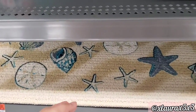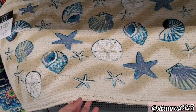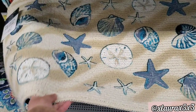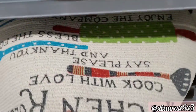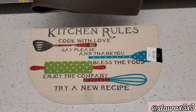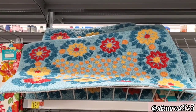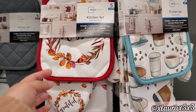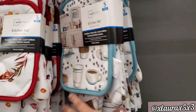Pioneer Woman has this runner for $14.87. For people who love the nautical theme, they have this kitchen rug for $5.88. I also found this one — 'Kitchen Rules' — also for $5.88. This Pioneer Woman piece is $19.97. And I found these five-piece sets for $6.44, which include one oven mitt, two potholders, and two terry kitchen towels.